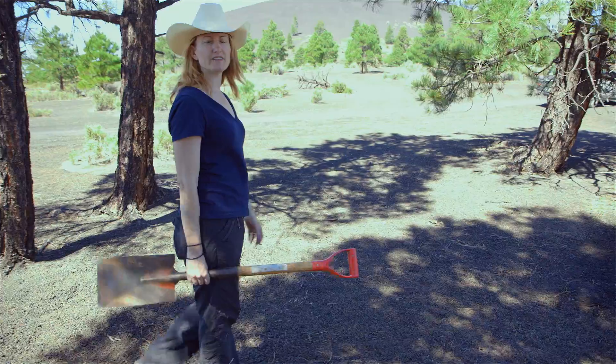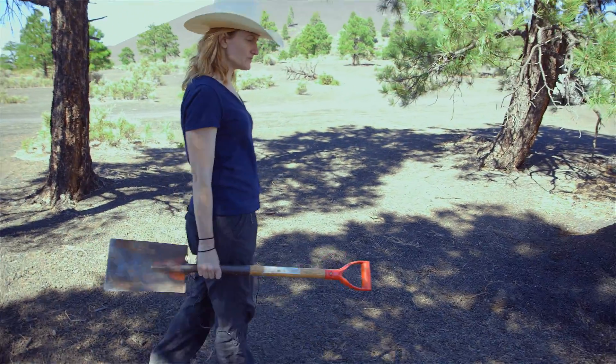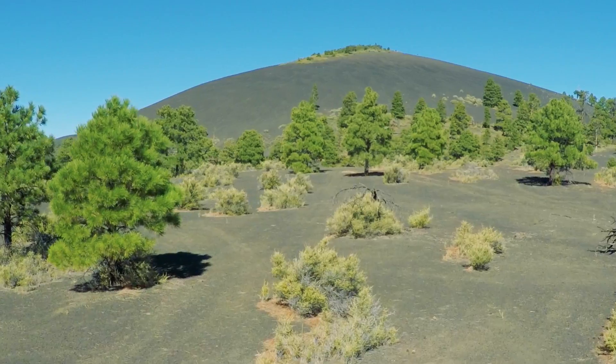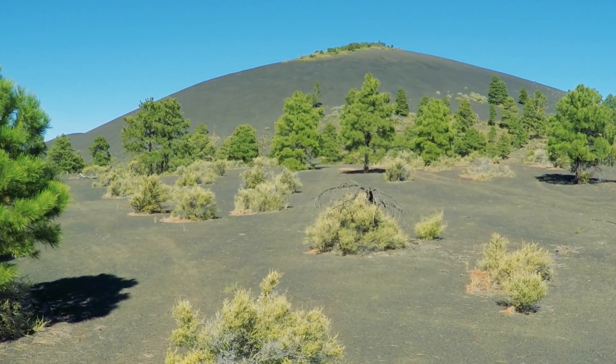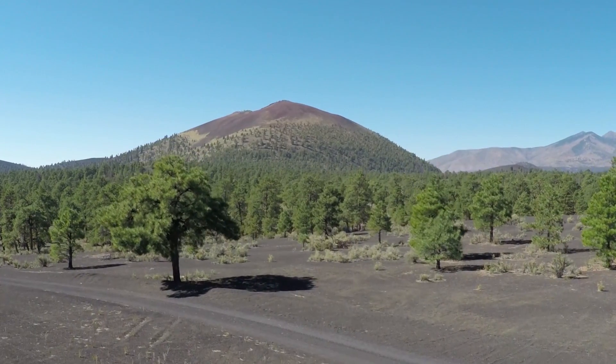Sunset Crater is rare in that basaltic scoria cones typically don't erupt so violently. So we were really curious to know why Sunset produced such a high plume and erupted with so much force.